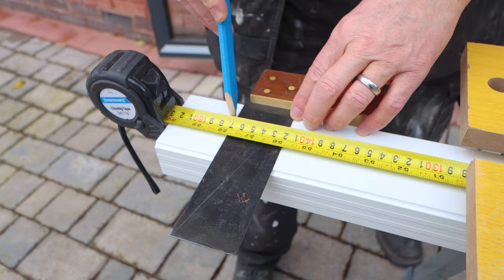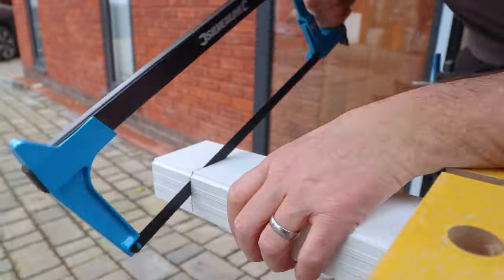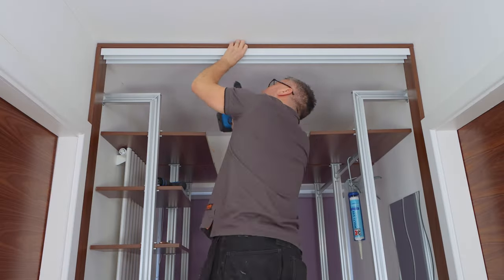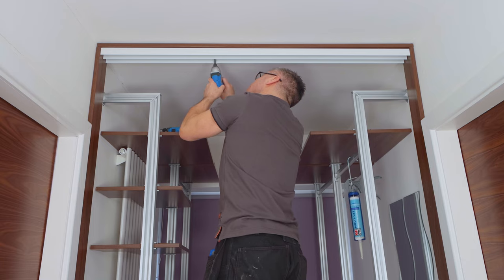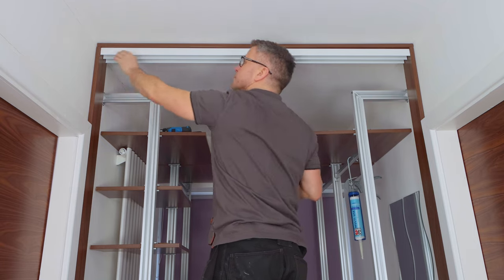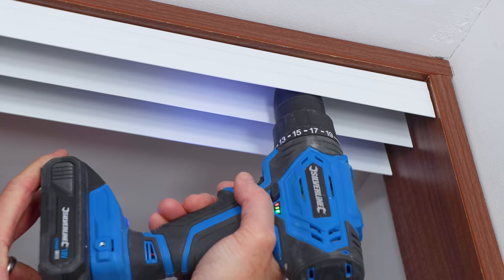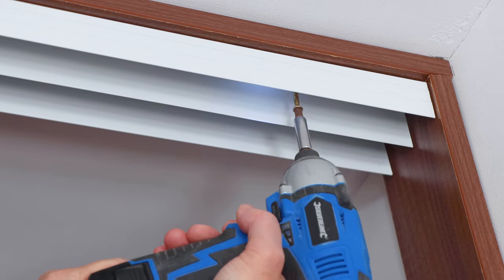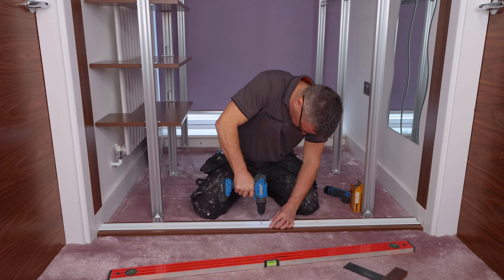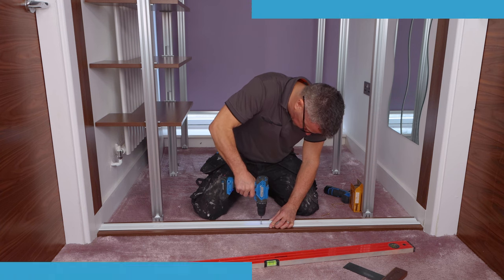Once they'd set, I cut the aluminium tracks down with a hacksaw. You have to fit one of these to the top — apply some multi-use on the back of them, place them into position, and then drive a couple of small screws in until the glue sets. This'll hold them firmly in position. I did the same on the bottom. The bottom track holds the wheels of the sliding doors, so again that needs gluing in and screwing down. Five screws is ample to hold a section of this length.